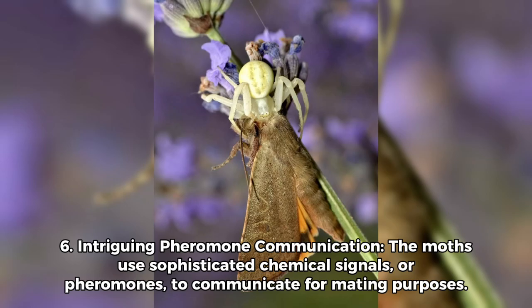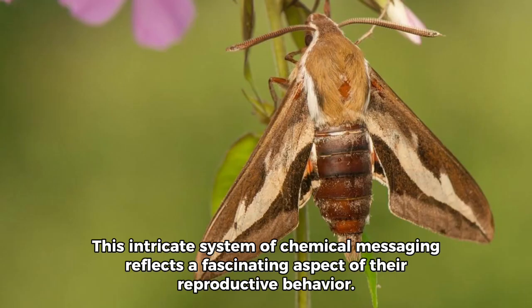Number 6: Intriguing pheromone communication. The moths use sophisticated chemical signals, or pheromones, to communicate for mating purposes. This intricate system of chemical messaging reflects a fascinating aspect of their reproductive behavior.